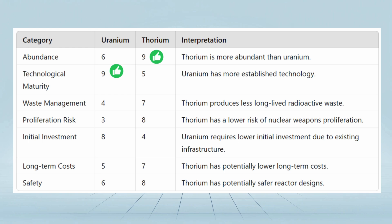On waste management, thorium scores higher (7) than uranium (4), suggesting it produces less long-lived radioactive waste. On proliferation risk, thorium scores higher (8) than uranium (3), indicating a lower risk of nuclear weapons proliferation.